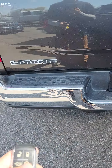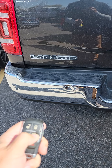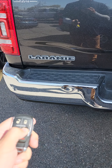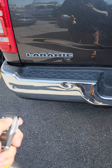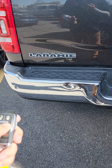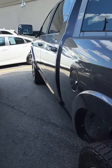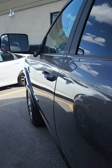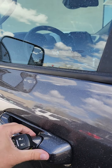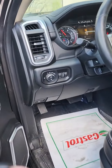And now we'll test the remote start. I'm probably not doing it right, but if you need another video with the remote start working I can definitely get that to you. Oh, there it goes — it just takes some time. Probably had to warm up the glow plugs since this is a diesel.